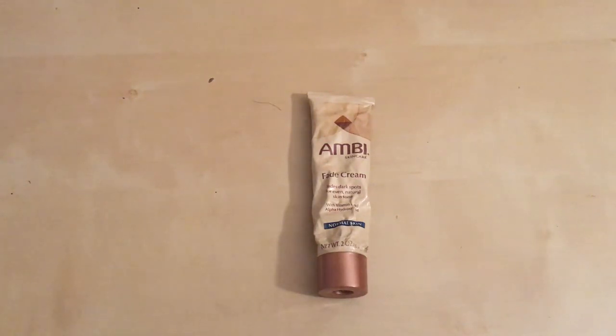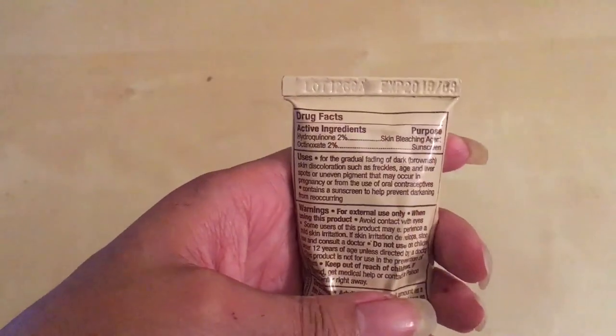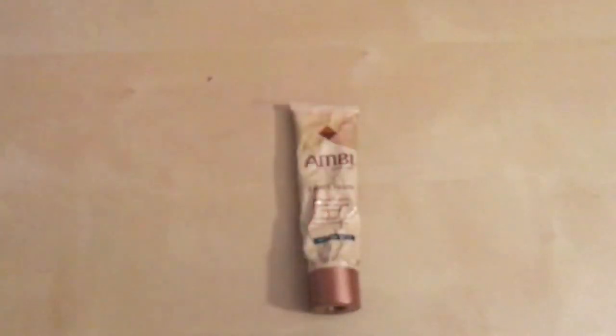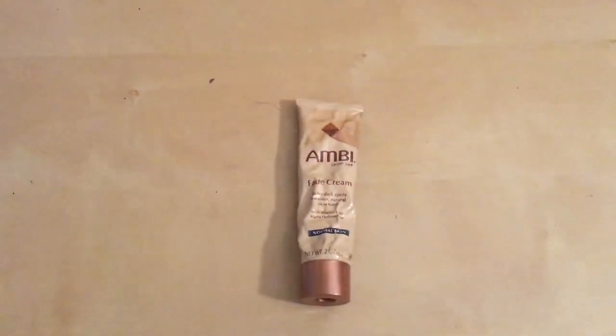Again, it has a bleaching chemical in this, and you can see on the back it is listed as a skin bleaching agent. Also, it is a sunscreen — it has SPF in it. That's awesome because if you put this on your face and go out in the sun, you don't have to worry about your skin being damaged. And for some of our skin, the sun can cause damage as well. So not only are you removing the dark mark, you're also protecting it from the sun so the area doesn't get any worse.